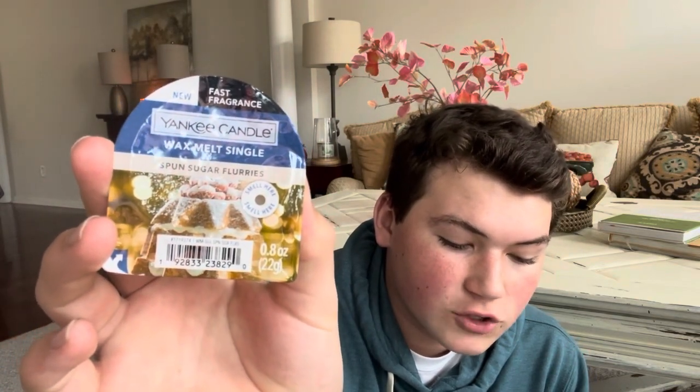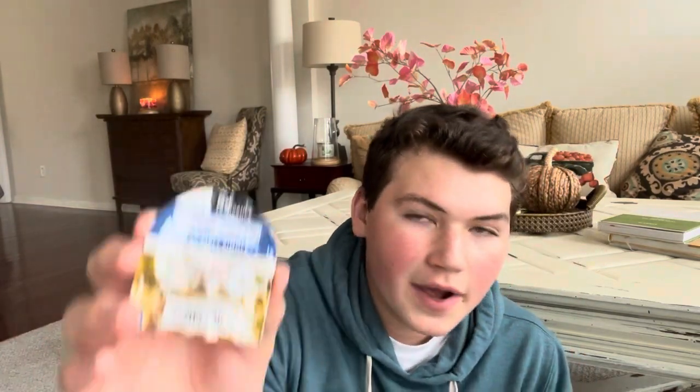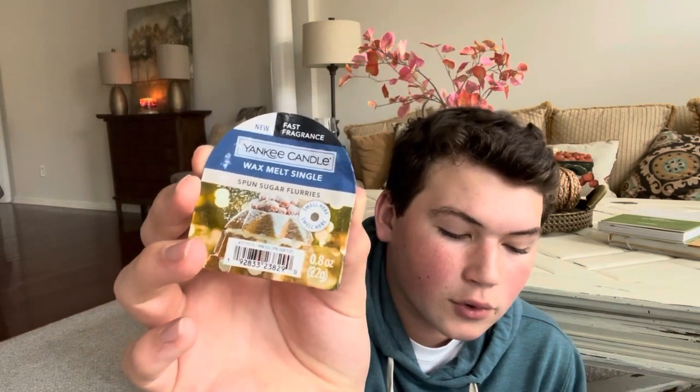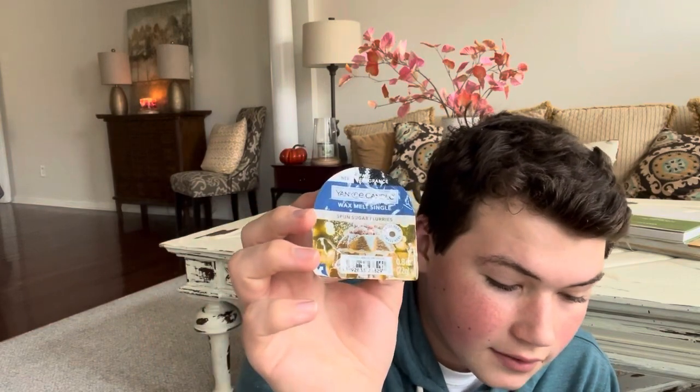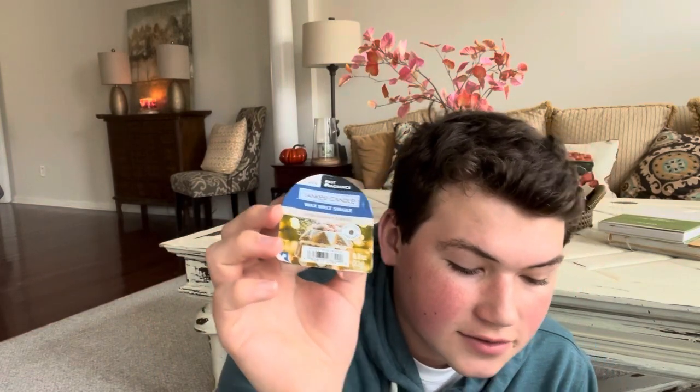Next up we have the wax melts. The first one is called Spun Sugar Flurries. It says: enjoy the perfect festive centerpiece — the scent of cake layered with festive fruits and dusted with drifts of powdered sugar. The top notes are whipped pineapple, lemon, apricot, and apple. The mid notes are cinnamon, jasmine, and mugwet — I don't even know what that is, comment down below if you do — along with sandalwood, evergreen snow, and brandy. The base notes are spun sugar, amber, sandalwood, cedarwood musk, and moss.